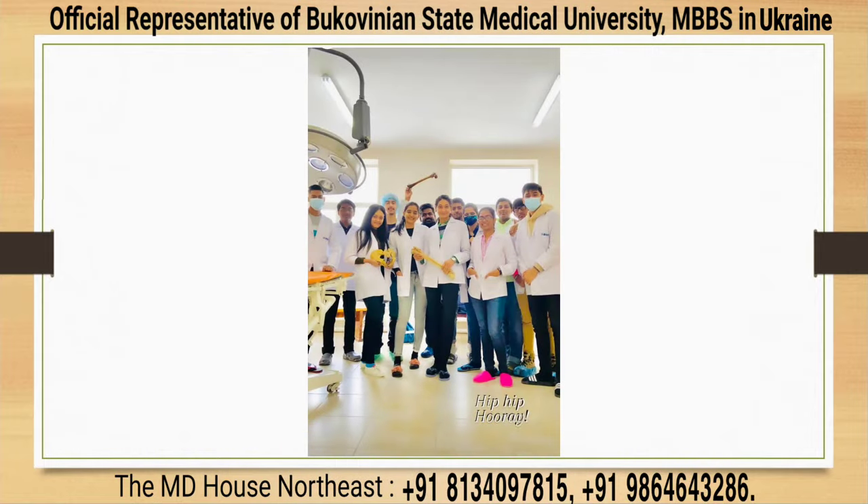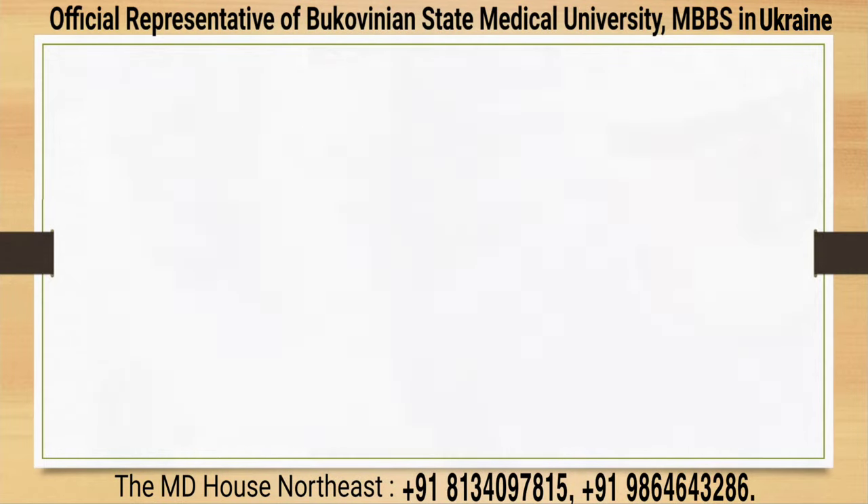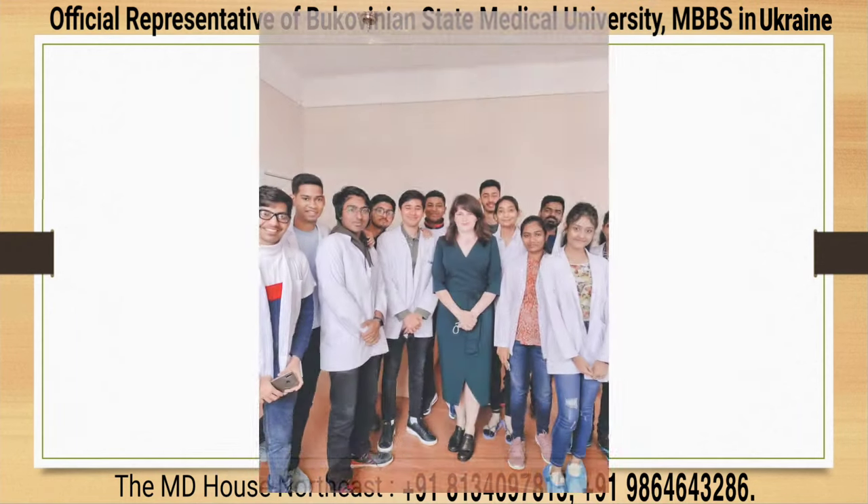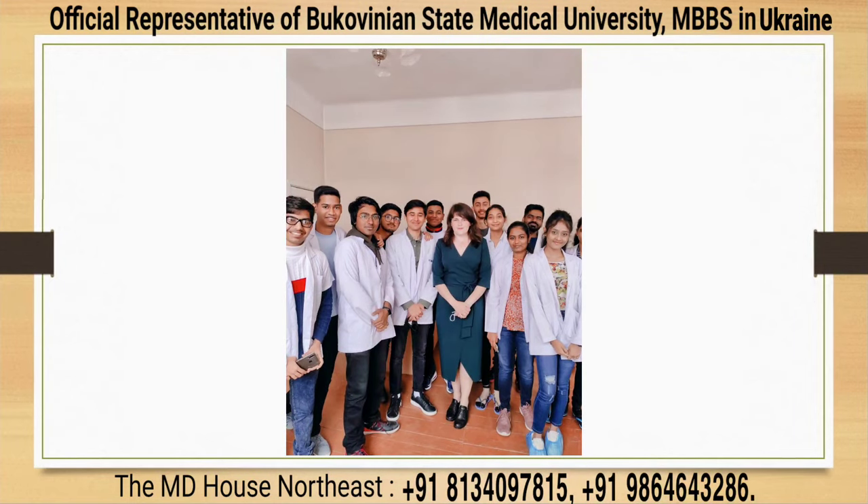The qualification of BSMU is accepted all over the world, and alumni of BSMU are working as doctors in the USA, England, Germany, etc. Thousands of BSMU graduates are working in various government and private hospitals in India after clearing the MCI exam.